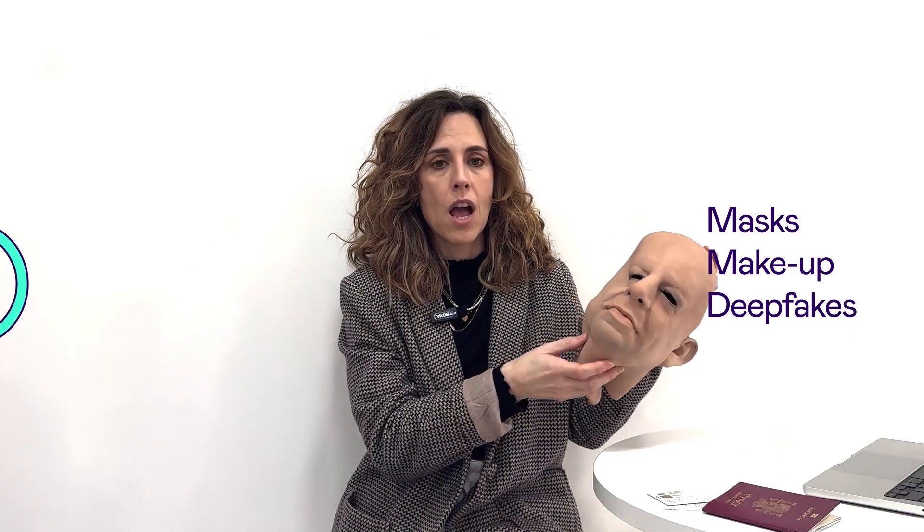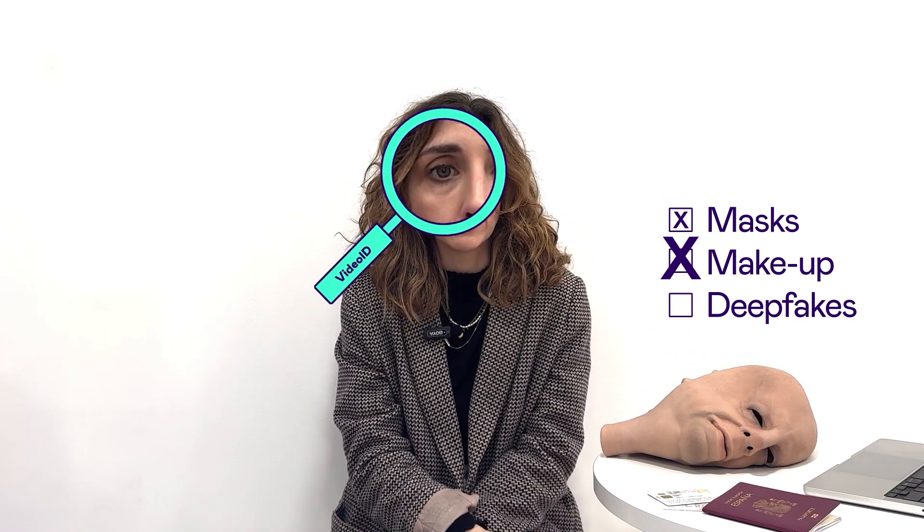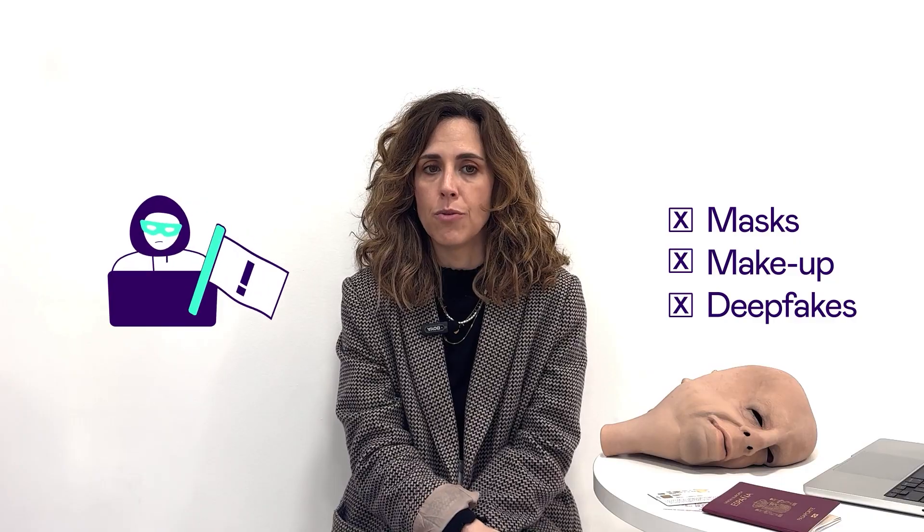But it's not just about matching faces — it's about spotting fakes. Fraudsters use masks, makeup, or even deepfakes to trick systems. Our spoofing detection algorithm can identify even the most realistic fakes and flag them as fraud, so they can't continue with the verification process.